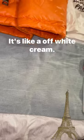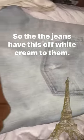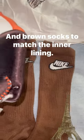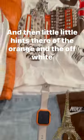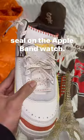And I like that this is like an off-white cream, so the jeans have this off-white cream to them and brown socks to match the inner lining. And then little hints of the orange in the off-white, also on the Apple Watch band.